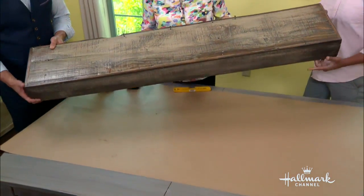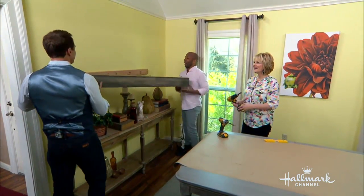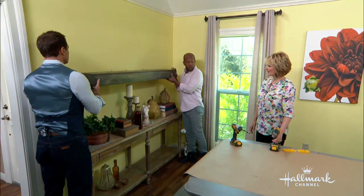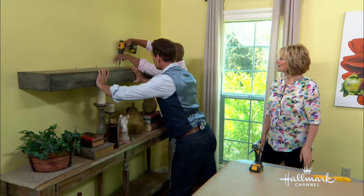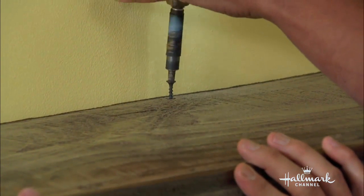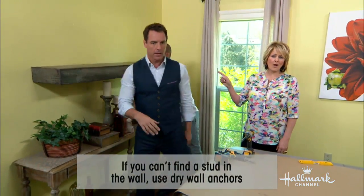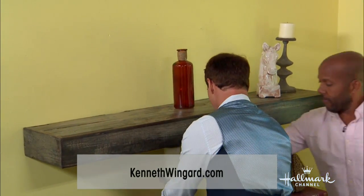We put this whole thing together and now we're just going to put it on the wall. What I've got up here is a ledger — all it is is a two-by-four nailed to the wall. You can use dry anchors or molly bolts; talk to your hardware store, as they can give recommendations depending on whether you have sheetrock or other walls. Then just three screws through the top into the ledger. If you'd like more ideas, visit KenWingart.com. Et voila!